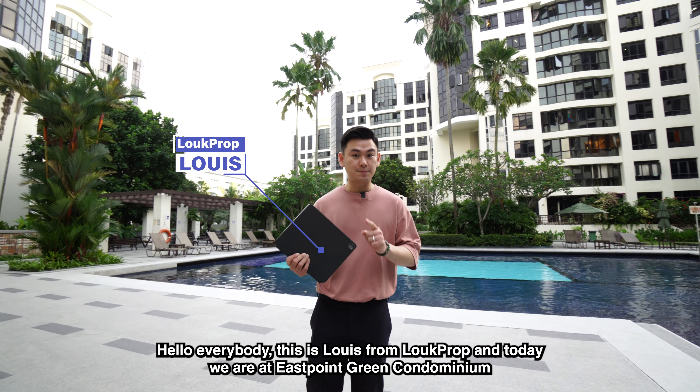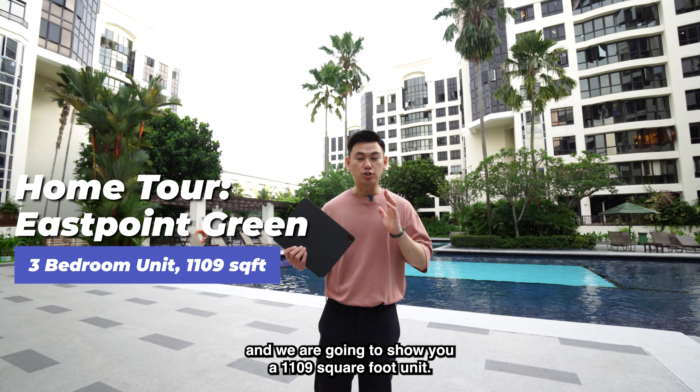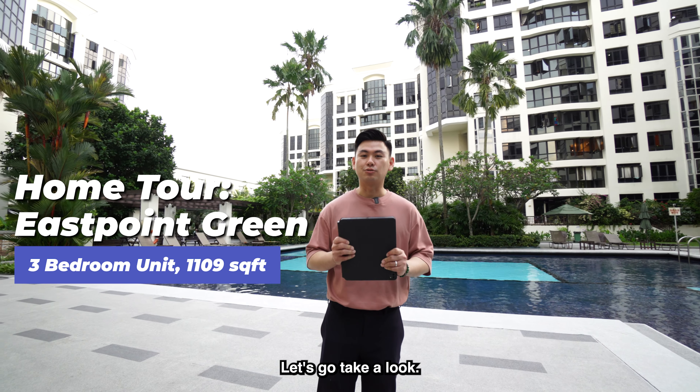Hello everybody, this is Louis from Look Prop and today we are at East Point Green Condominium. We're going to show you a 1109 square feet unit. I'm sure you'll love it. Let's go take a look.